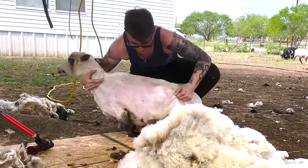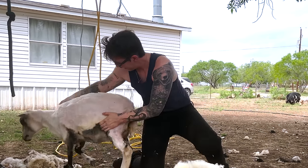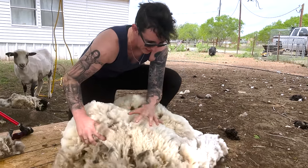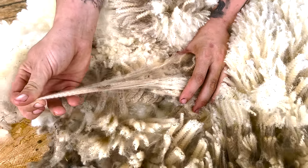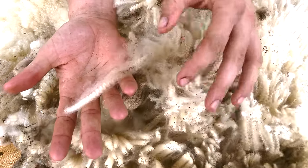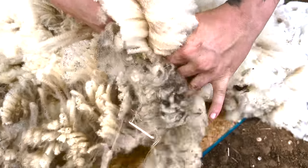Okay mama, get up, let's go everybody. This fleece is really freaking cool, come check this out. Beautiful, super long, has a ton of crimp in it — absolutely gorgeous fleece.